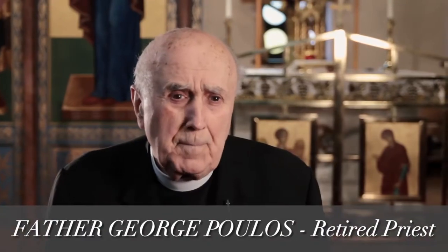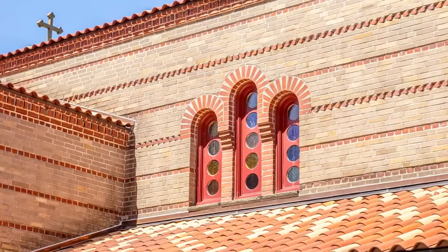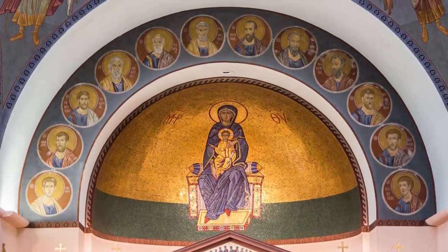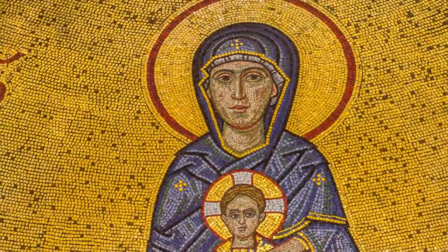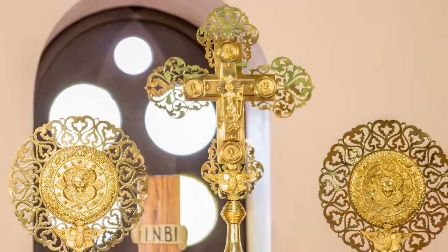They call it the Church of the Archangels and we built it in 1958. It's an 11th century Byzantine church. The architect W. Stuart Thompson spent 25 years in Greece — it's the only authentic one in the United States. The most outstanding features are Christ in the dome, with about 200,000 pieces of mosaic, and in the altar is the Blessed Virgin Mary with about 300,000 pieces of mosaic. The icons are outstanding, very precious, and they've been there for 55 years.